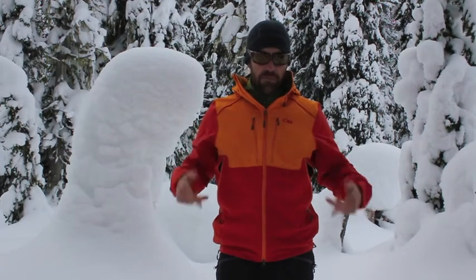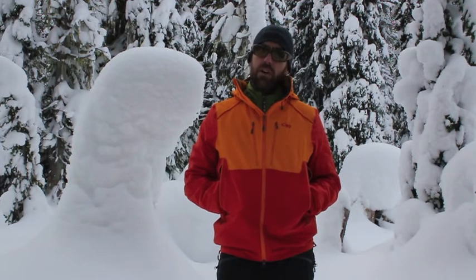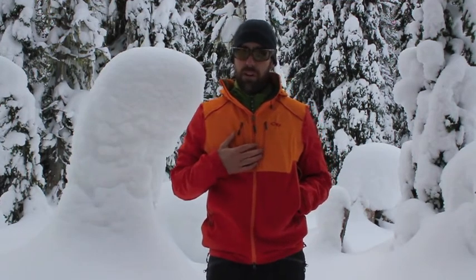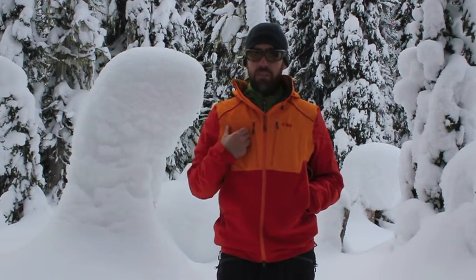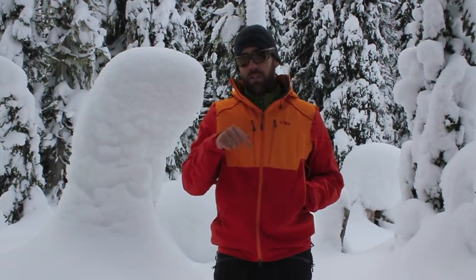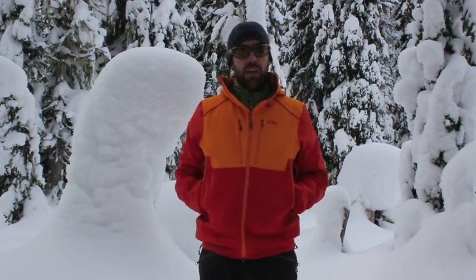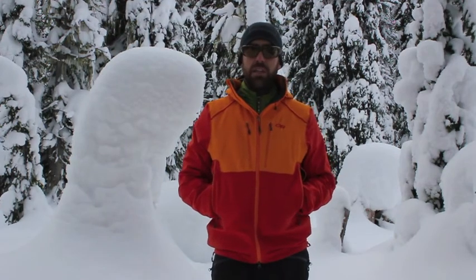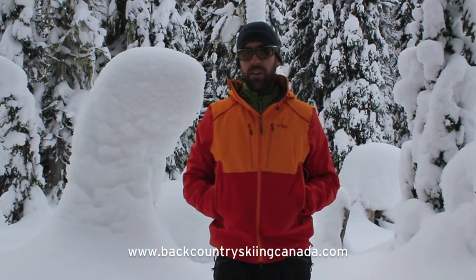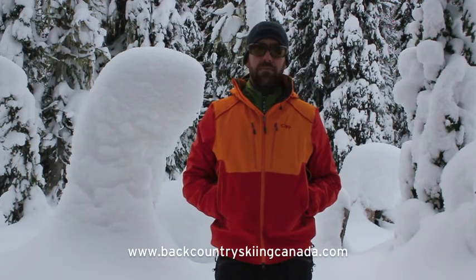So there you have it — the Outdoor Research Valhalla jacket and pants. The pants retail for $299 US and weigh in at about 695 grams. The jacket is $350 US and weighs about 613 grams. The jacket won an ISPO award in 2013, and this color is the Diablo Supernova bright orange. If you want to read the full review go to backcountryskiingcanada.com, where you'll also find other gear reviews and everything about backcountry skiing in Canada.